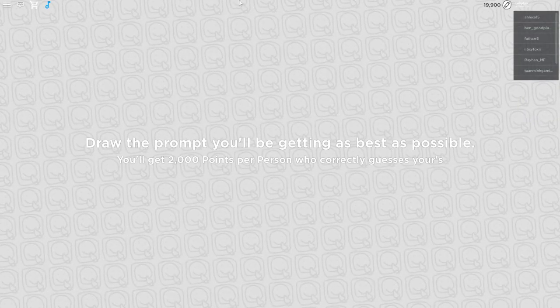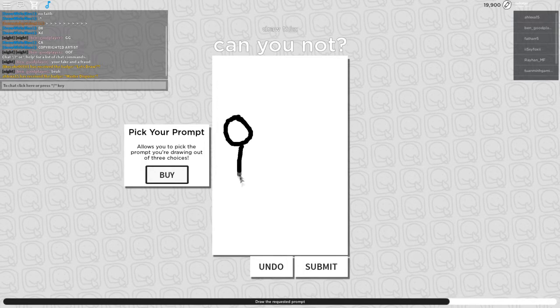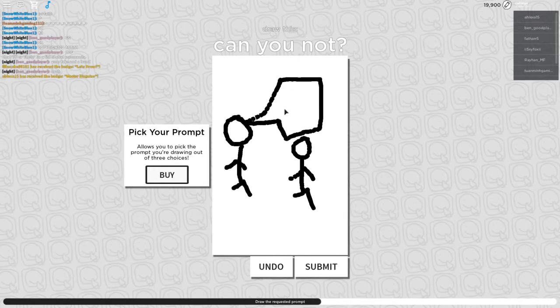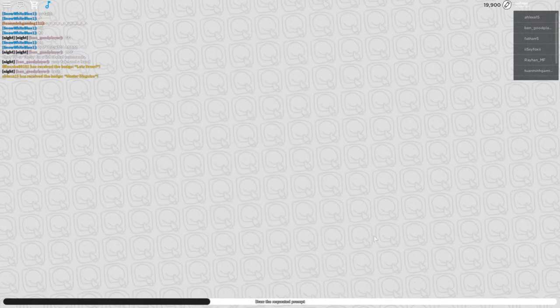Draw the problem — we'll do the best we can. Can you not? What the hell? How am I supposed to draw this? Okay, one person, another person, this person has a speech bubble — it says no. I'm submitting that. It's the best I could do.